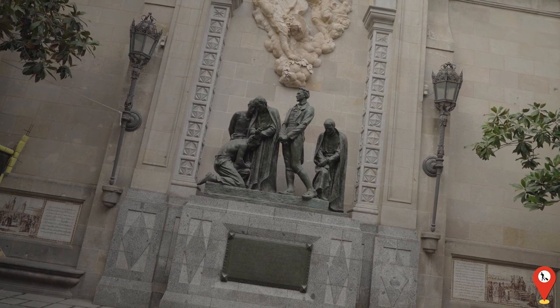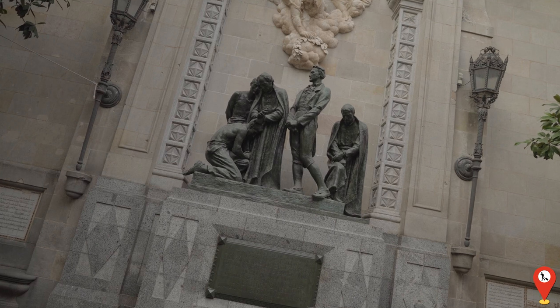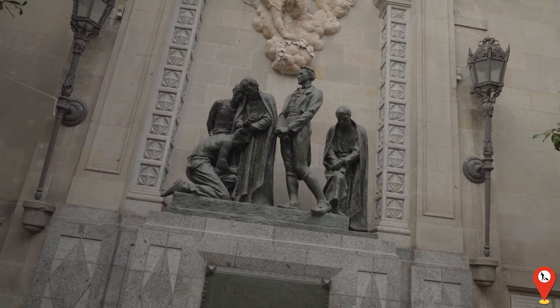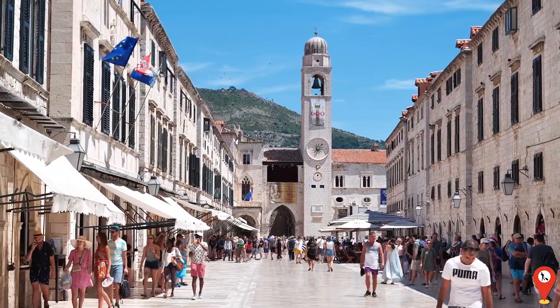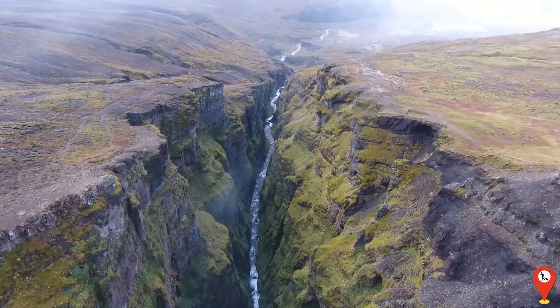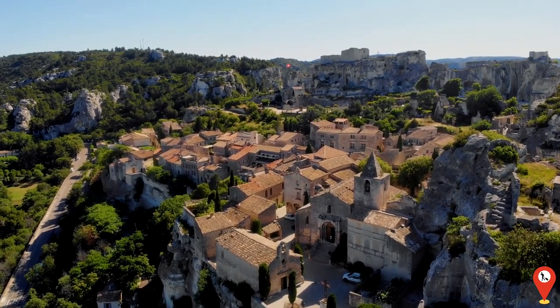As our journey through Europe comes to a close, we hope you've been inspired by the beauty and diversity of these remarkable destinations. Whether you're drawn to the sun-soaked shores of Santorini, the historic streets of Dubrovnik, or the majestic landscapes of Iceland, there's something for everyone to discover in this enchanting continent.